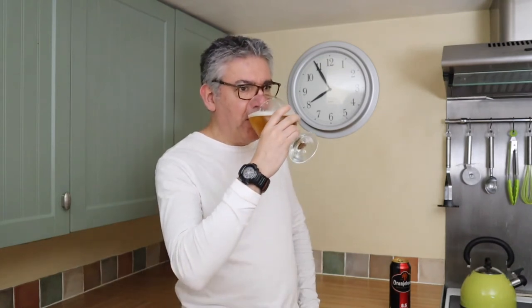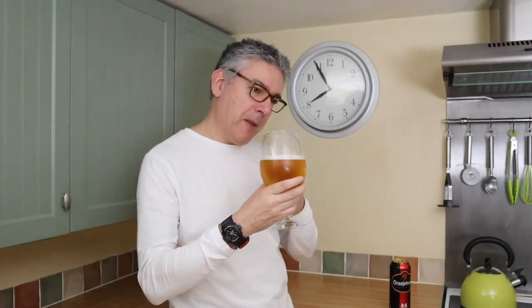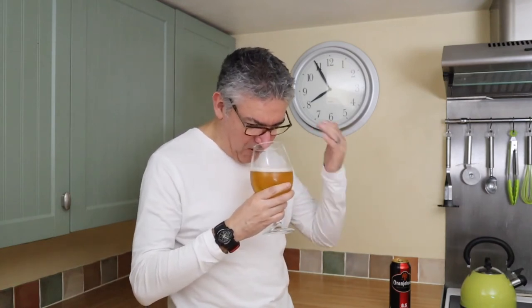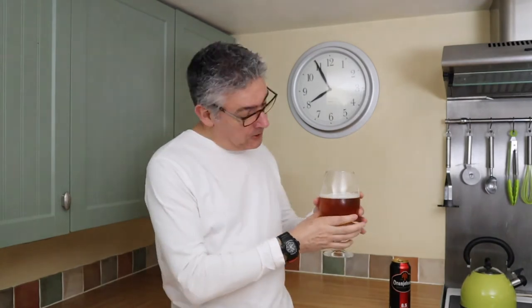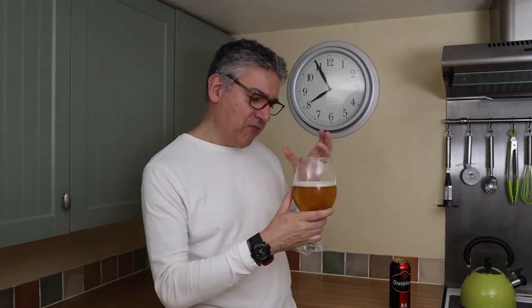I'm wishing I would have put those side by side — there's a thought for a future video. That's really nice. A bit of bitterness there, and I'm not picking up many other flavours; that malt is sort of rolling over you. It's not too heavily carbonated either, just really refreshing with a big malty bite.